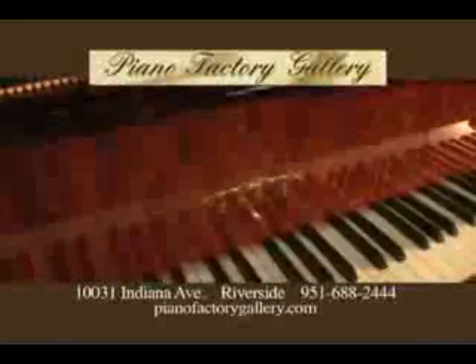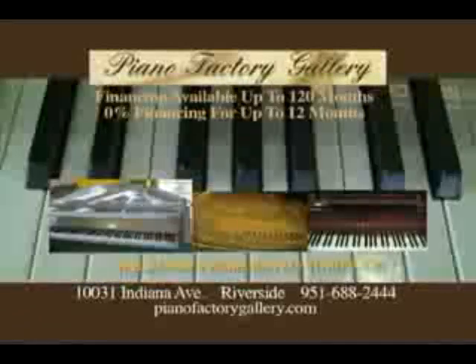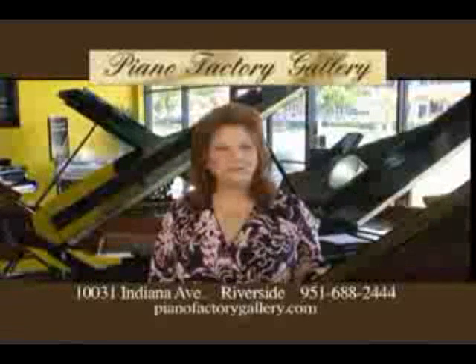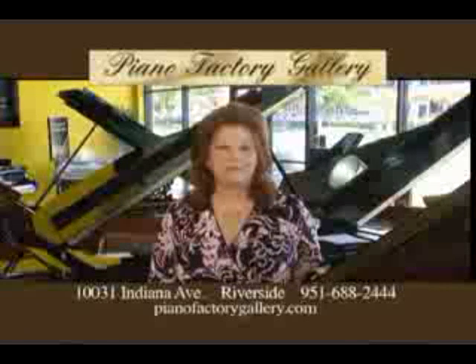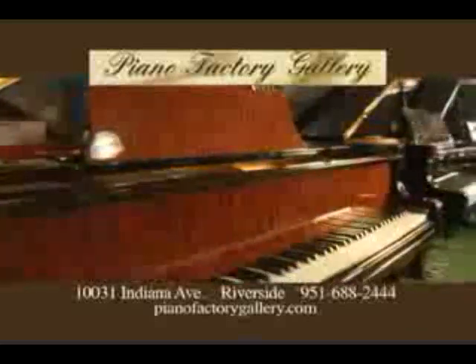We don't just specialize in pianos — Piano Factory Gallery specializes in people. Making sure any piano you buy or rent matches perfectly to your budget and exceeds your expectations, whether it's a beginner student upright or an exquisite concert grand.